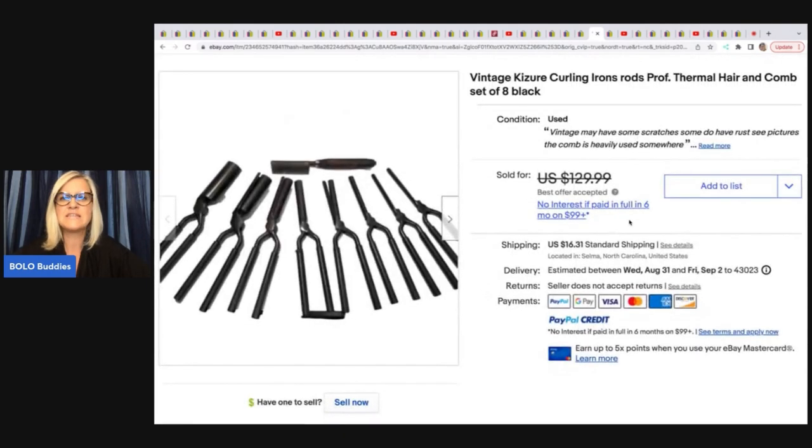The next item are these vintage Kizure — K-I-Z-U-R-E — curling iron rods and thermal hair and comb set, eight of them. Someone gave them to her and she took a best offer of $80 on those plus shipping.